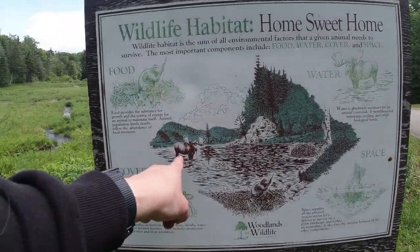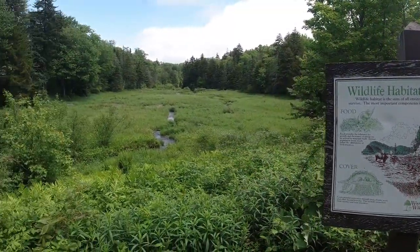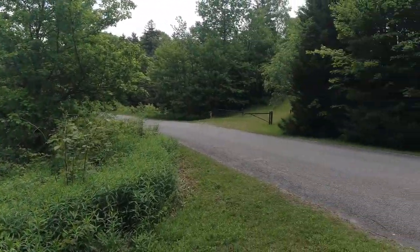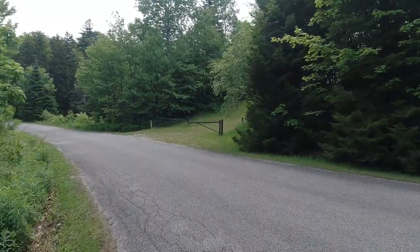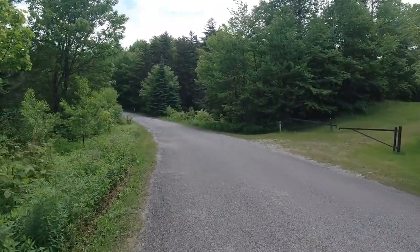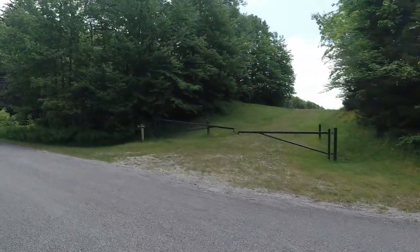Who knows — I might even see a moose over here. This is actually a good place to see moose right here, so I'll come back and check for that later. That'll be in a future video if I do see one. Anyway, I'm going to continue on this way. There's another access way up to the reservoir.